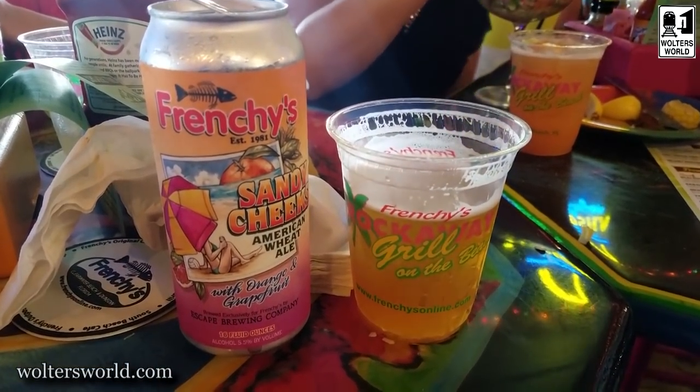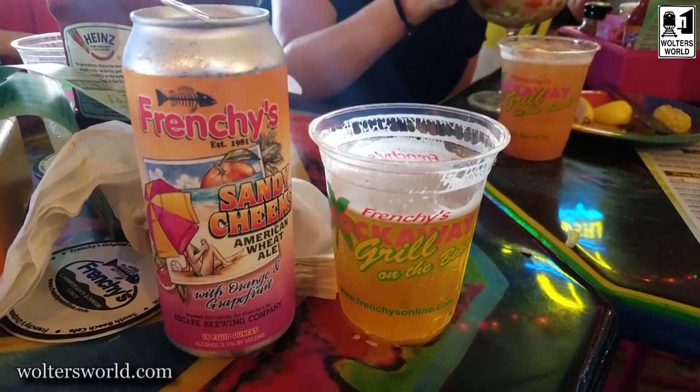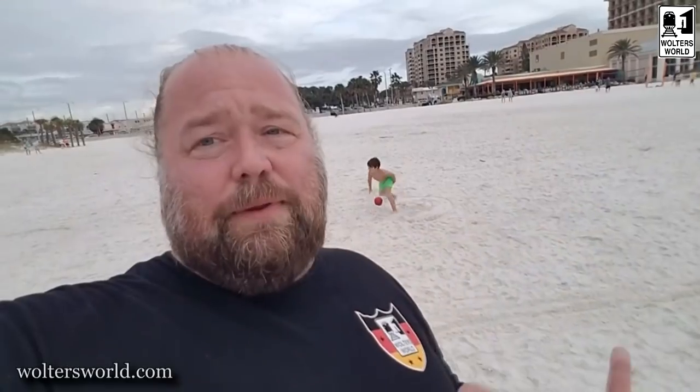I hope this quick video on what to eat and enjoy when you come to Tampa can help you out. If you want to learn more, check us out at waltersworld.com. We're also on Twitter, Facebook, Instagram, YouTube, and Pinterest. We really appreciate your likes and subscriptions and wish you a great time here in Florida.